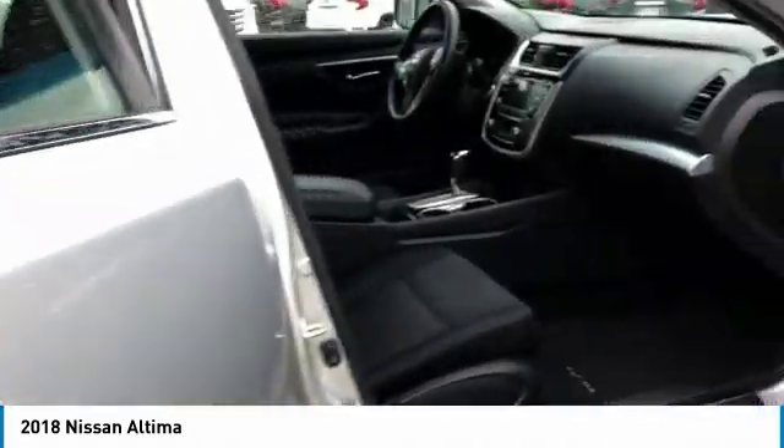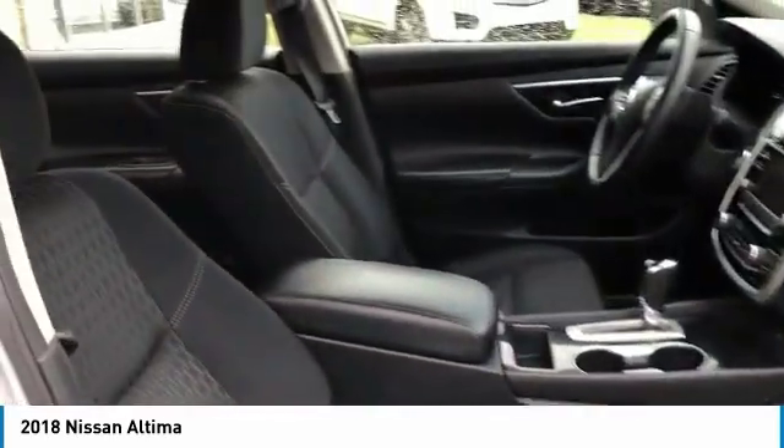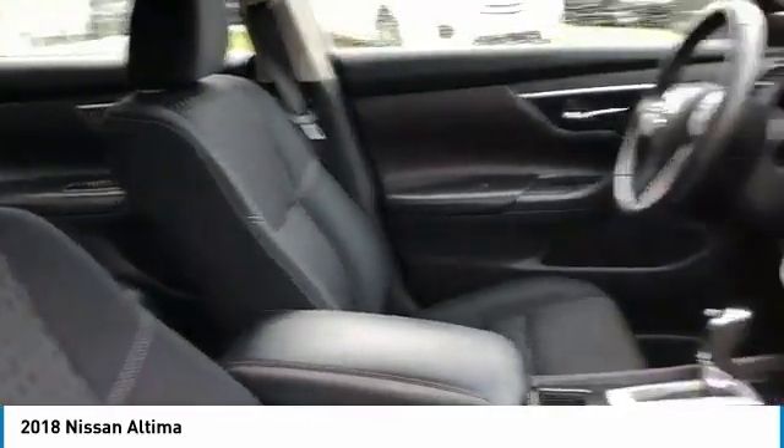Remote trunk release, FWD, headlights auto off, mirror memory, security system.